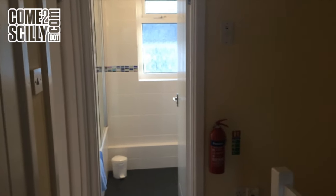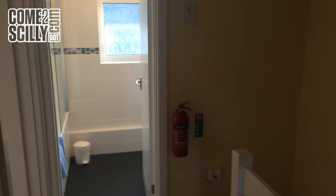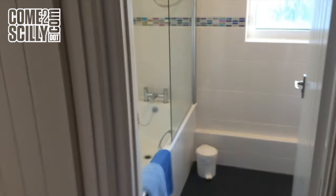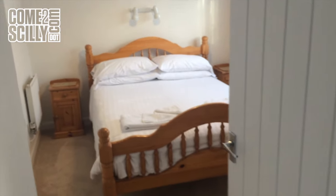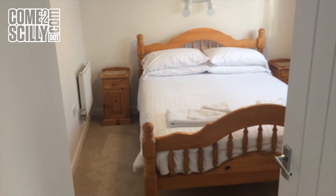Now, this is the revamped property in the centre of Hugh Town — very, very nice family property, close to Porth Gressa Beach, within a stone's throw of Porth Gressa Beach in fact, and this is Silver Porth.